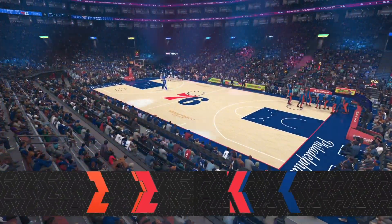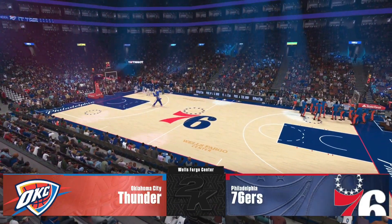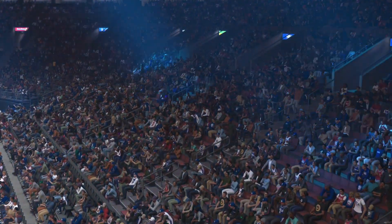Welcome to the NBA on 2K Sports. An April Fool's Day edition. Glad to have you with us. This is Brian Anderson, joined courtside by Grant Hill and Clark Kellogg. Our reporter tonight, Allie LaForce.